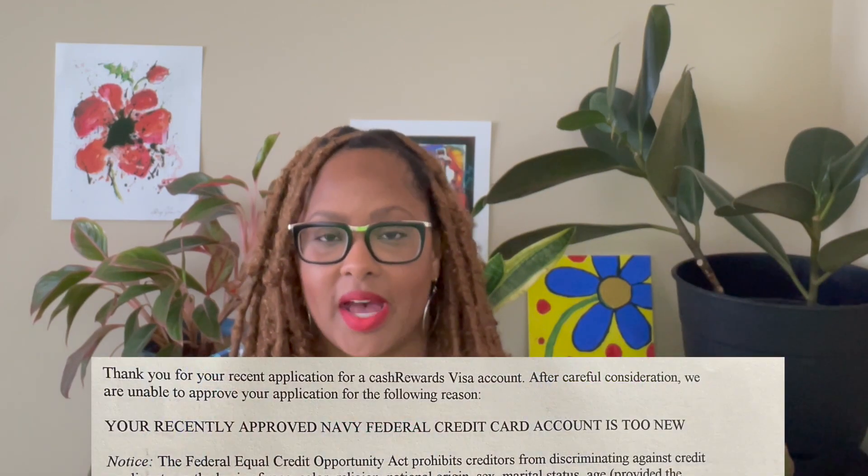I kind of had a strategy though — I was thinking, okay, if I get denied, maybe I might finally get my internal Navy Federal credit union score. But y'all, I still did not get my Navy Federal internal score. They sent me a letter saying I got denied because it was too close to when I had applied for the more rewards card.